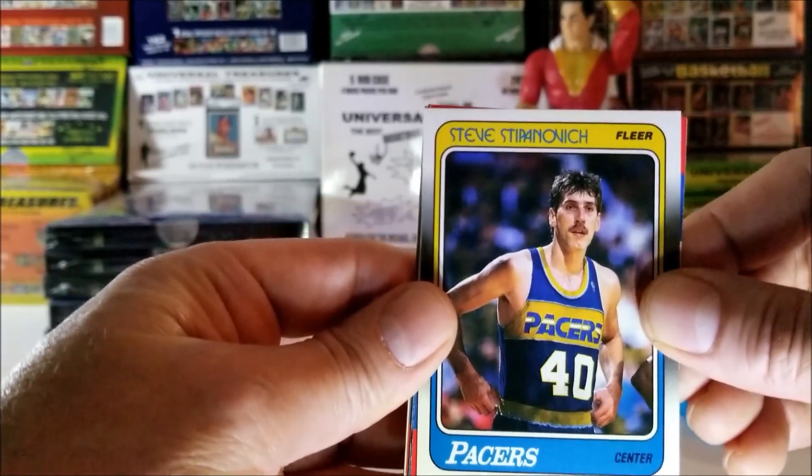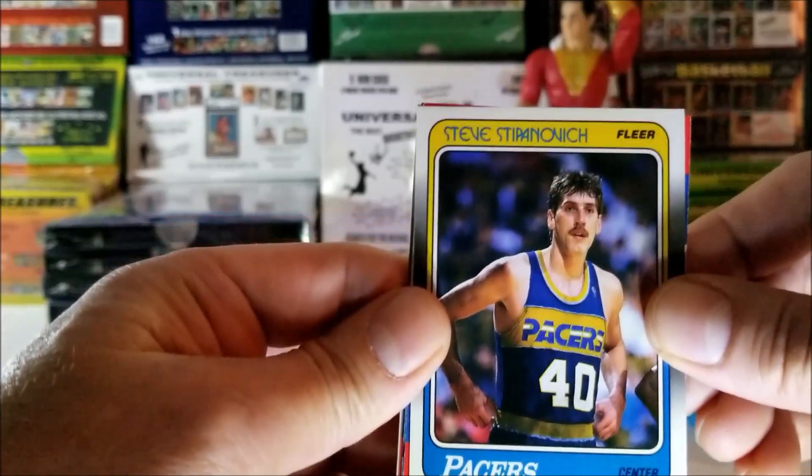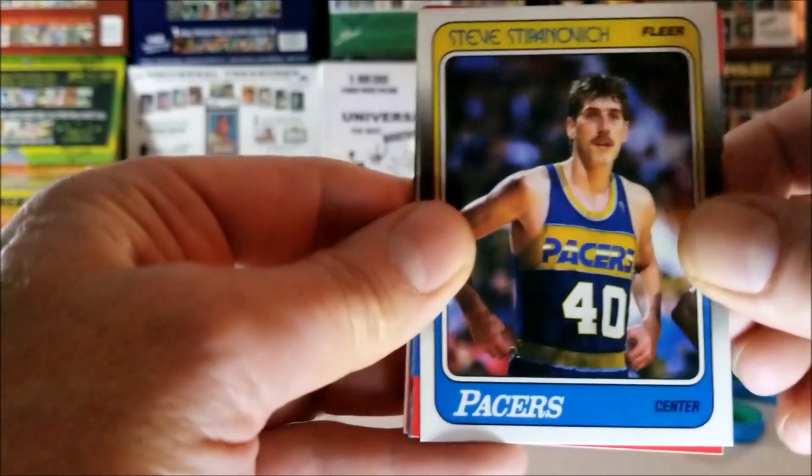Steve... I'm trying to pronounce that. Steve... Stepanovich. That's it. 1988.